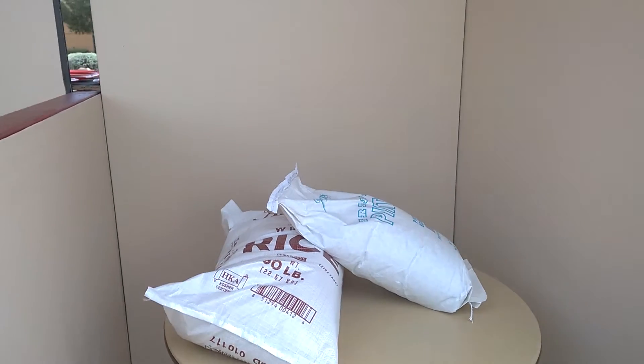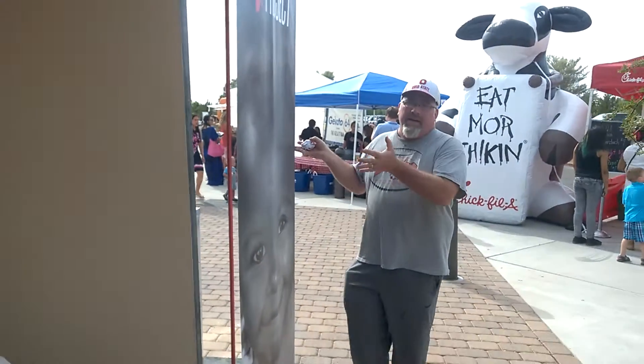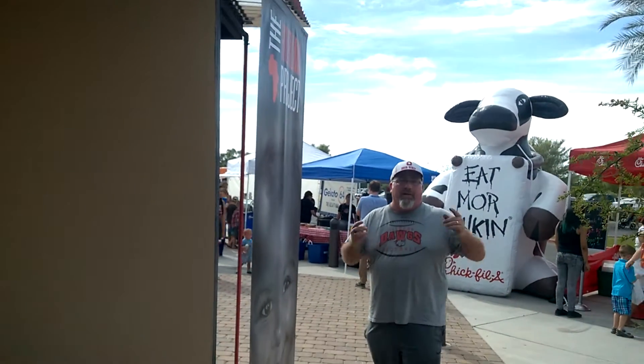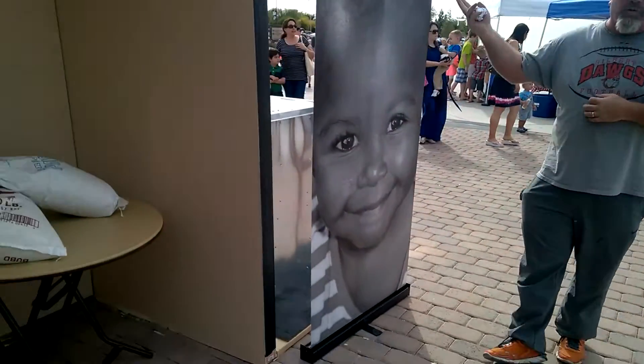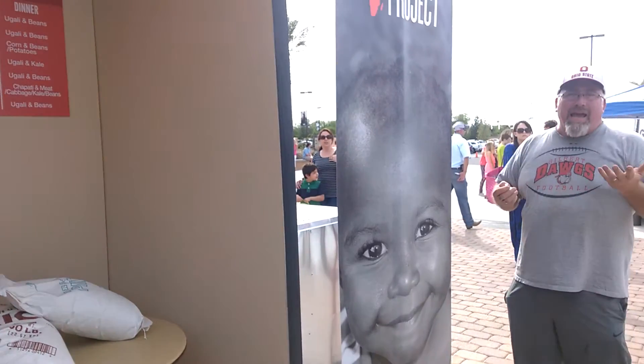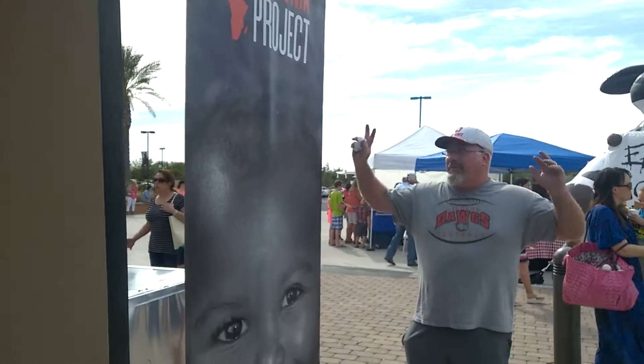We've stationed 11 different roll-up banners that Group Imaging created — not only here at the project, but we have them stationed all over the campus and our two multi-site campuses. These are great. They're tall and able to draw people's attention to the project, so we can get them off the Easter egg hunts and over to the project to give some money.